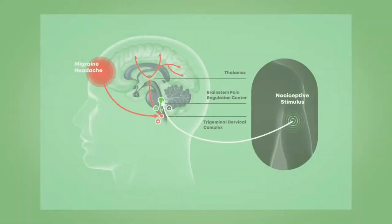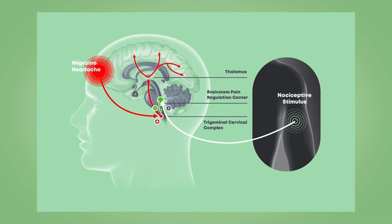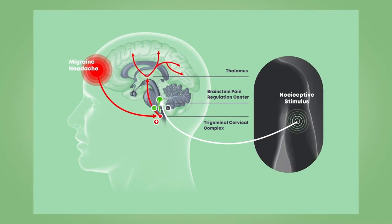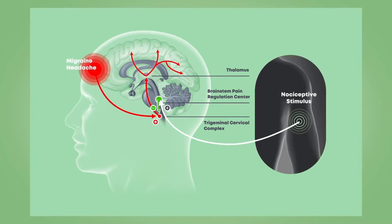The way Nerivio works is through a conditioned pain modulation system. This is an internal system that we all have that helps us inhibit pain. Running through our brainstem we have a descending pathway that originates in the periaqueductal gray, and it's a method of inhibiting pain impulses from traveling up the brainstem to the thalamus and then to the sensory cortex. This system works with two very specific neurotransmitters: serotonin and noradrenaline.